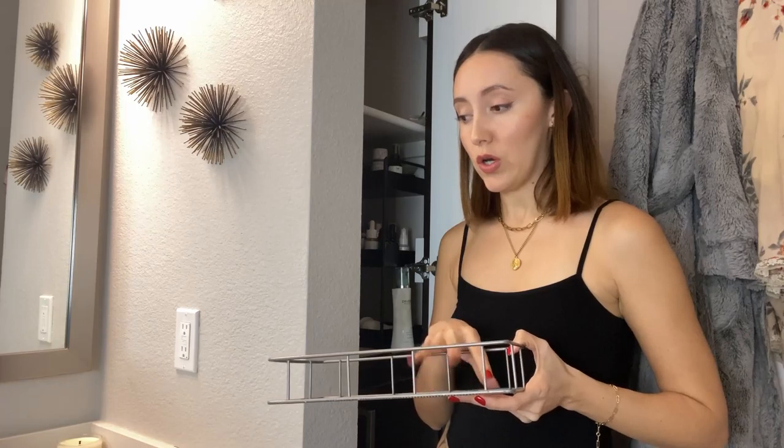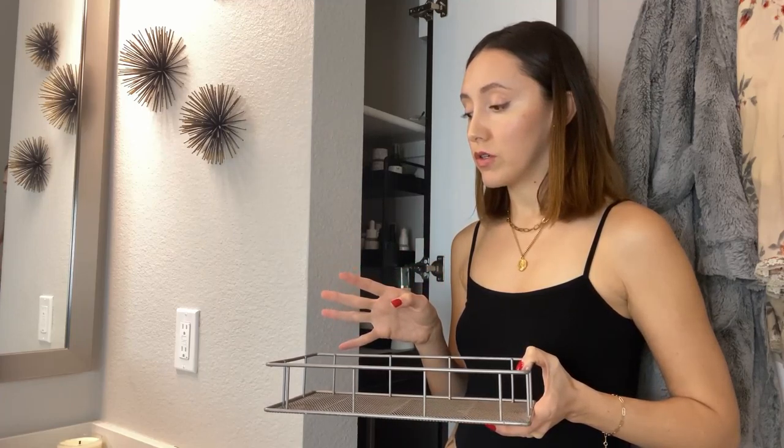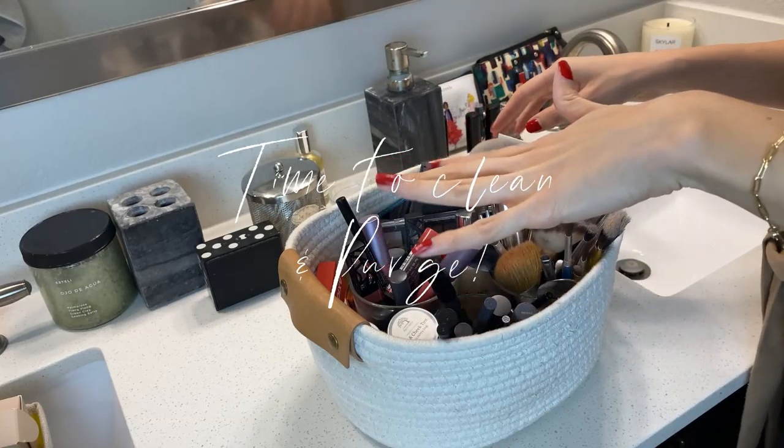Now I need to determine whether to keep my makeup in its basket or move it elsewhere. I almost think it's better to just keep it where it is because I have so much stuff. Okay, now I'm going to do a quick organizing of this.